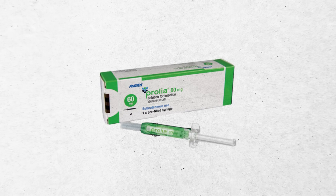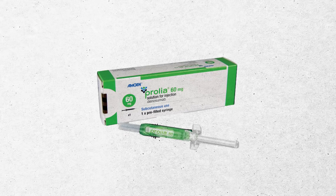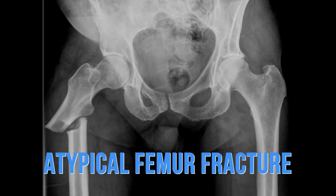The bisphosphonate class of drugs as well as Prolia can also reduce CTX, but when you look at CTX with those drugs, it drops through the floor — it squashes it completely. That's why you see those complications, which include atypical femur fracture from dense brittle bones and osteonecrosis of the jaw, because the bone simply can't heal.